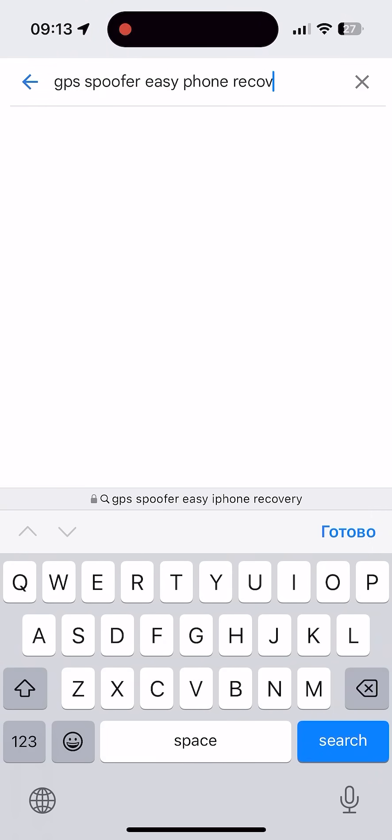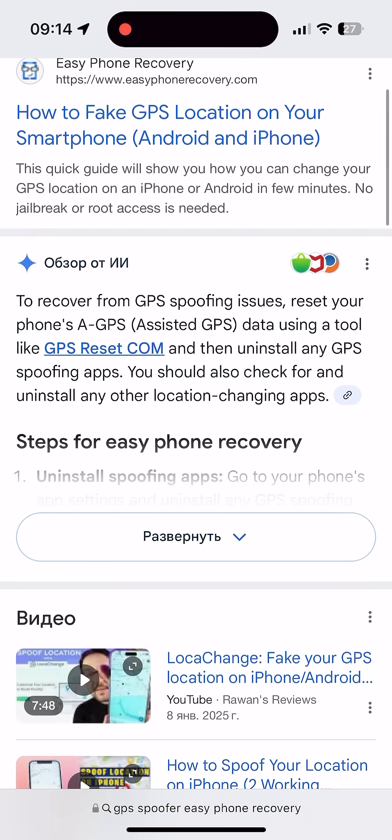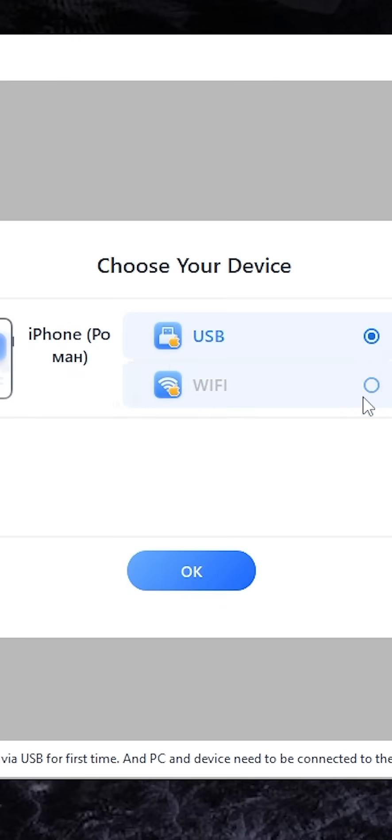To download the app, write 'GPS spoofer easy phone recovery' on Google search. After installing it, connect your iPhone wirelessly or with a USB cable.